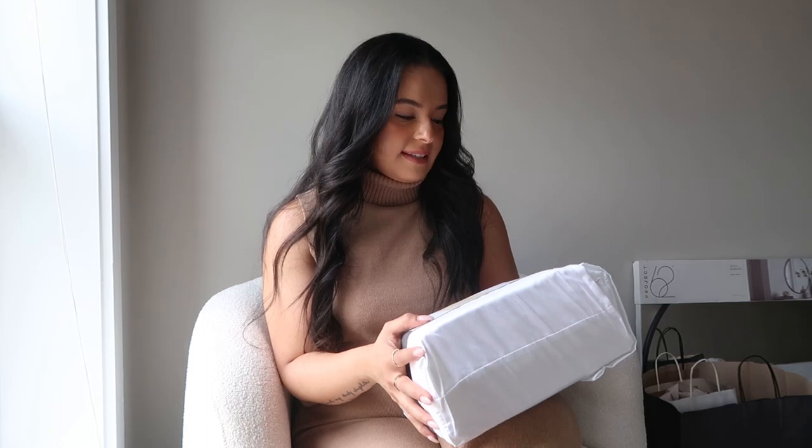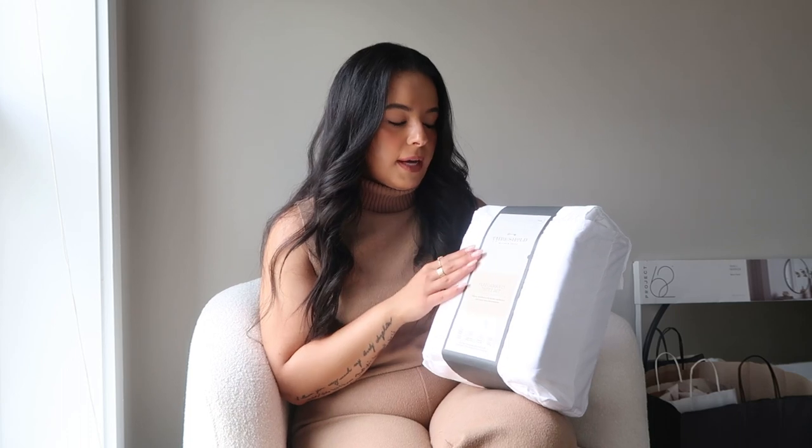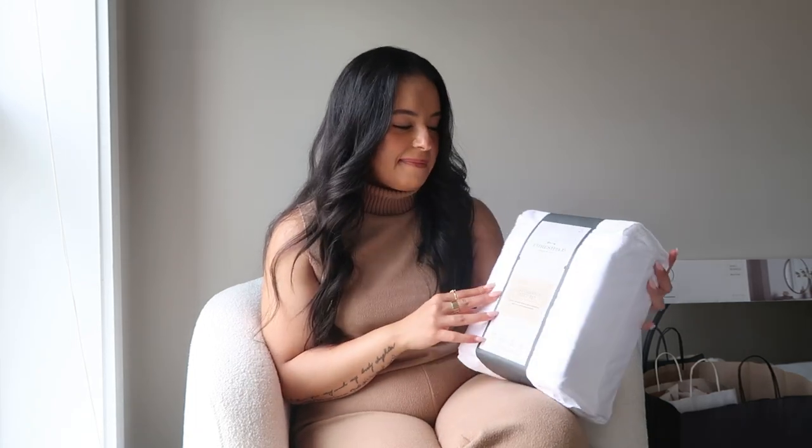The next thing I got from Target is the Threshold Performance Sheet Set. I just realized I got it in a size full — the plan was to get a full size bed, but I decided last minute that I wanted a queen size bed. So I need to go back and exchange the size. I do love these sheets though. I feel like they're really nice quality for the price, and I've had them before so I know they're nice. I got them in the white color.